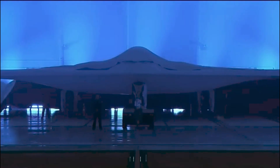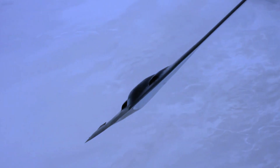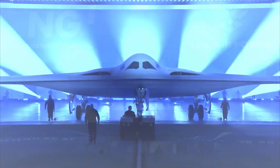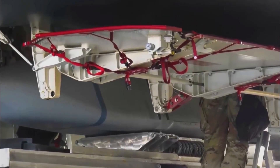The B-21's control surfaces are also visible for the first time, with three independent sets responsible for roll, pitch, and yaw movements. The USAF also released a frontal image of a Raider inside a hangar, but there is no way to check whether it is the same test aircraft. Northrop Grumman has some bombers in production in Palmdale, California.